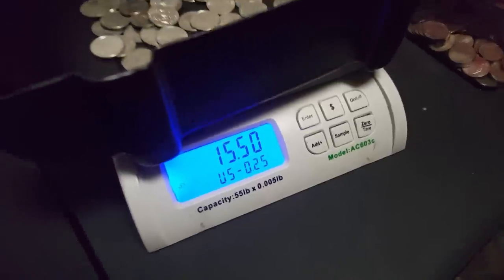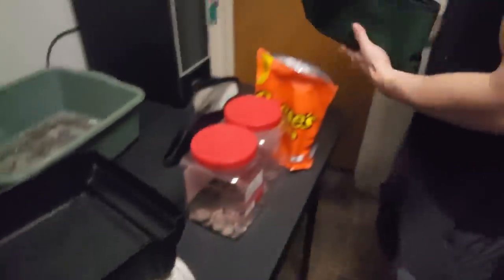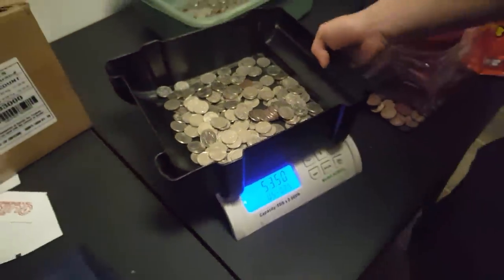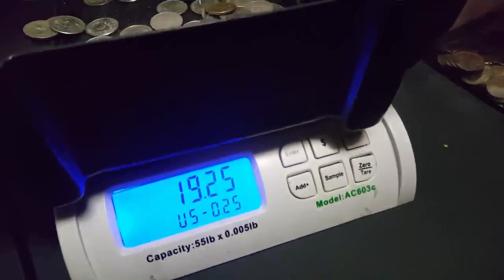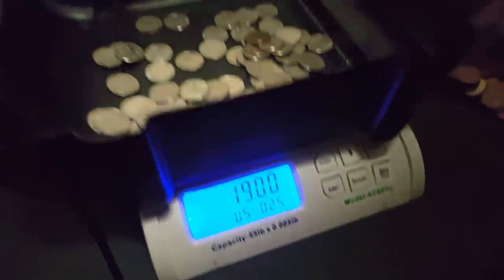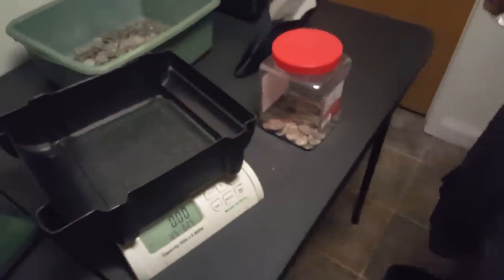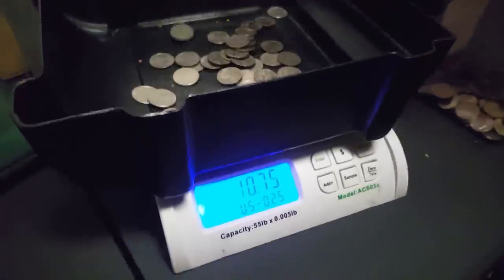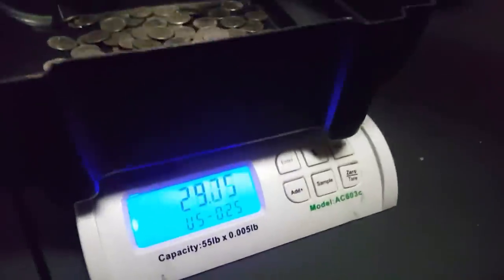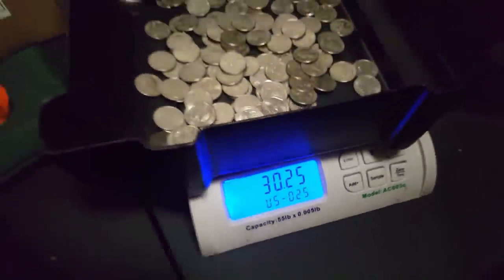I showed you each machine individually — do you guys want to keep it unknown until the very end of the video, or do you like me showing you how much it made as soon as we open it up and show you all the cash inside? Do you want the prices revealed at the end or right when it's happening? Let me know your opinion in the comments below, but we have a grand total coming up and it looks pretty good.